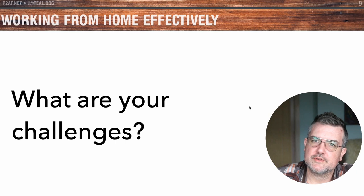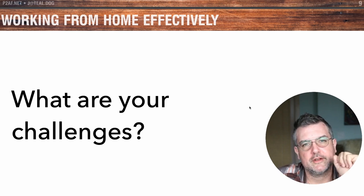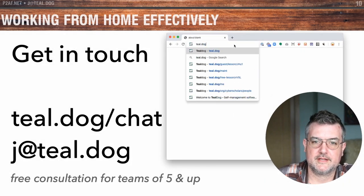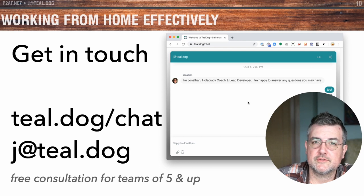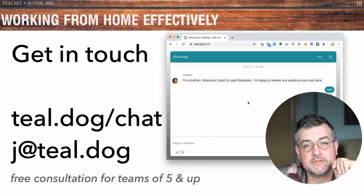My last question is: what are your challenges? What kind of issues are you facing now that you're being asked to work at home? What's working and what isn't? Please leave a comment down below, and maybe I can make a video about it. You can also send me an email at j.teal.dog, or reach me at teal.dog.com — type it in your browser and you can start a conversation with me right there. I'm really personally passionate about helping people work better together, both in teams and individually. So if I can assist you or your team, please don't hesitate to reach out. It's a hard time right now, and we all need to help each other. I wish you effectiveness, health, and safety. Thanks for watching.